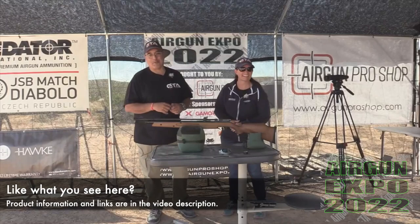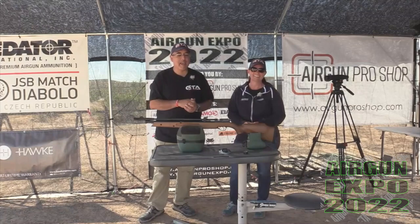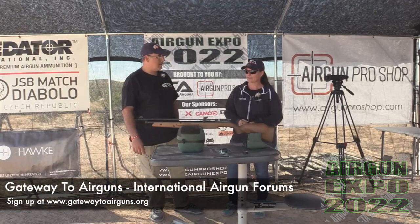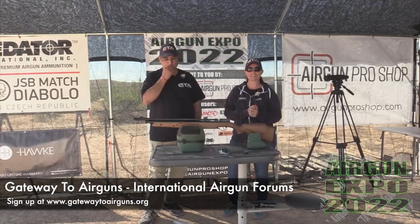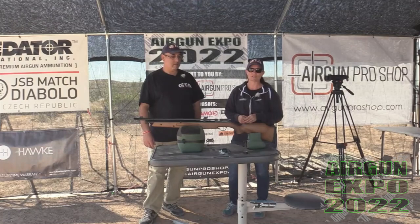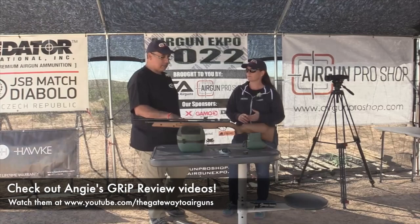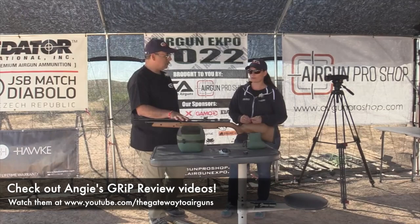It does have a good bit of relevance because you just did a great article for Women's Outdoor News on this gun. I went squirrel hunting with it. At first I was like, it's a pump gun, it's not one I would normally take for squirrels because I like having that quick follow-up shot, but it was very successful - I was extremely impressed with it. We've got a GRIP review at GTA on the .177, and you're shooting the .22 here.